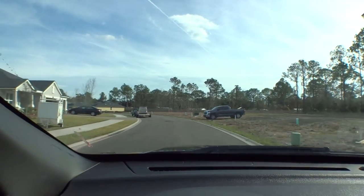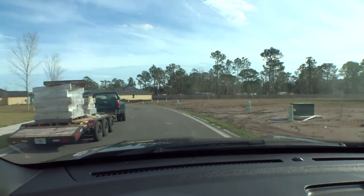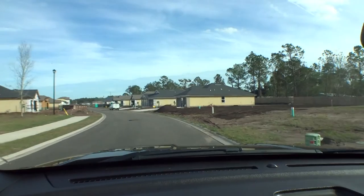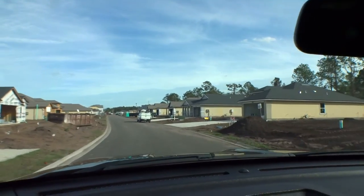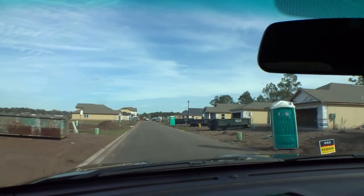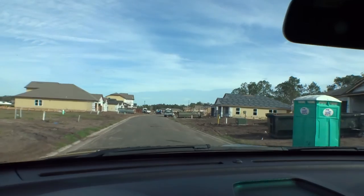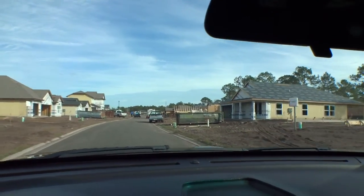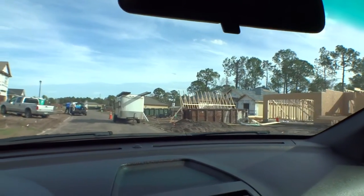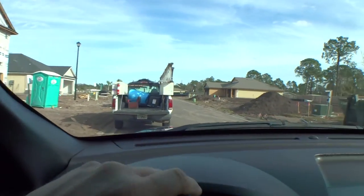One thing I don't like is going into a community where every home looks the same. DR Horton, when they do their communities, they definitely mix it up. Two-car garages, three-car garages — different sizes, different architectural designs, different elevations. Over here we've got stucco with flat stack, and next to it a coastal style with Hardie plank siding. A lot of homes in different stages of construction — some with truss packages going up.